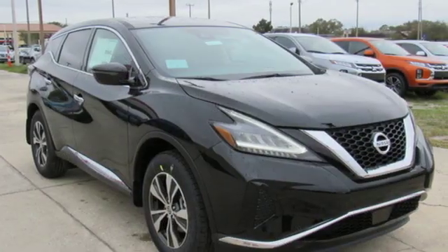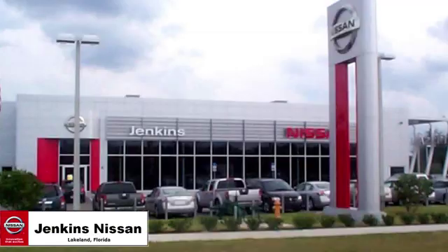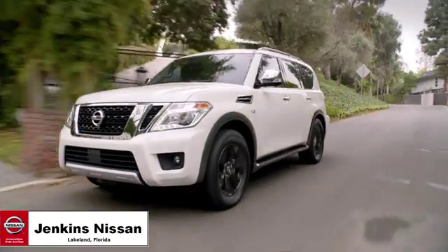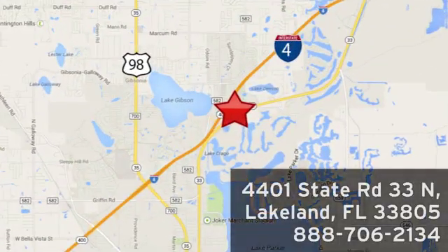Innovation, excitement, Nissan. Experience it for yourself today. Jenkins Nissan, where the deals are real. Or visit us in person at 4401 State Road 33 North in Lakeland, Florida.